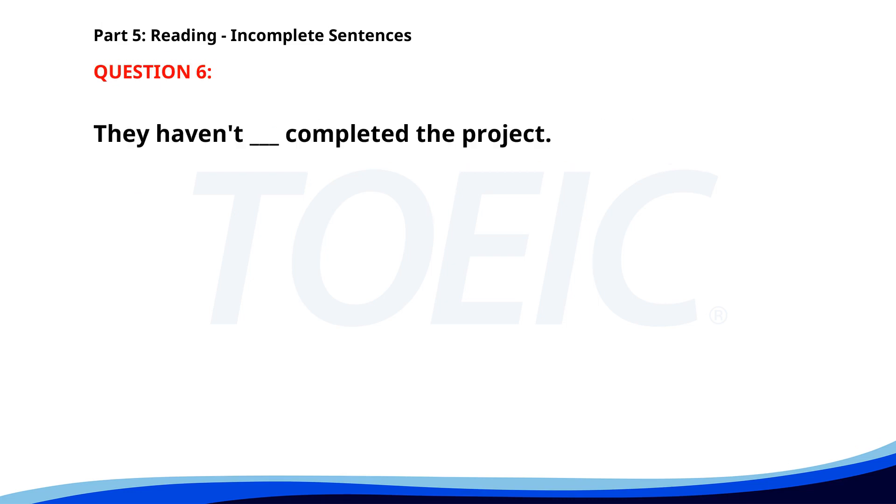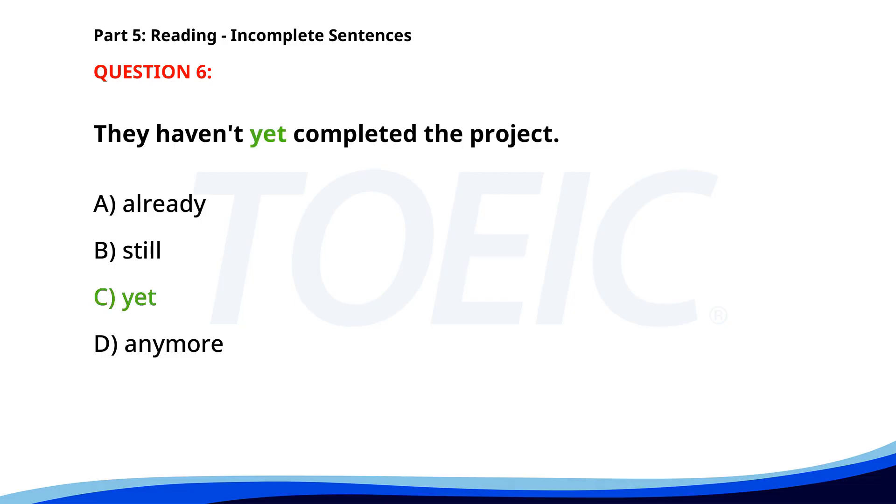Number six. They haven't ___ completed the project. A. Already. B. Still. C. Yet. D. Anymore. The correct answer is C: Yet.